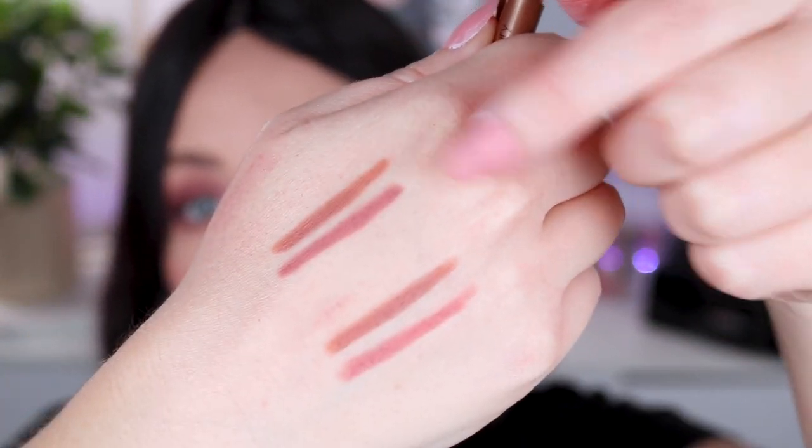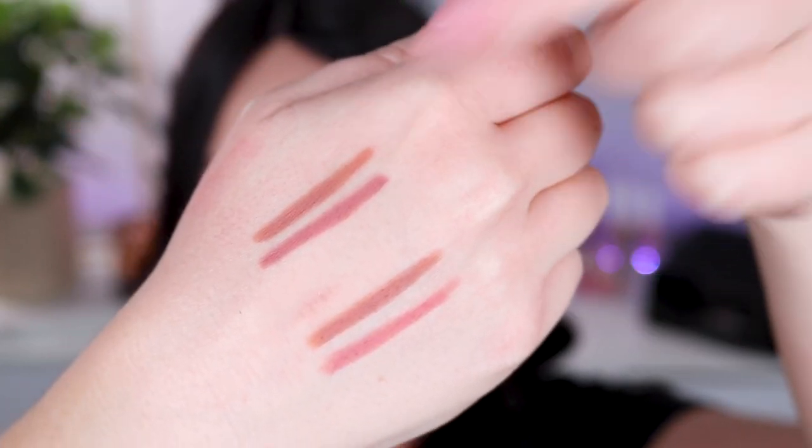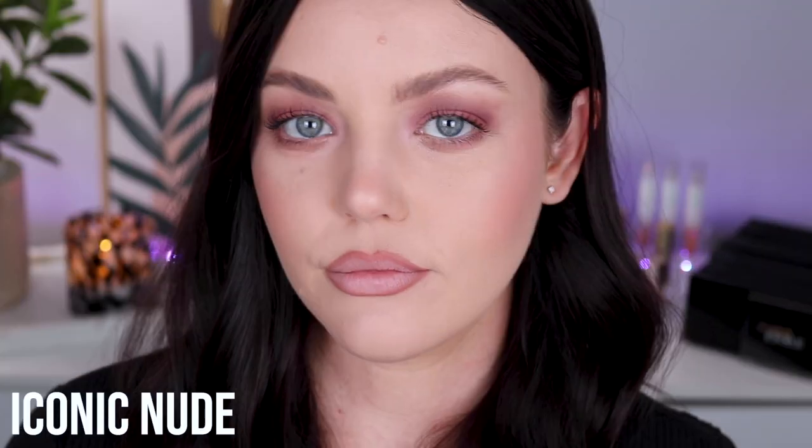My next favorite lip liners are the Charlotte Tilbury lip liners — or rather, the ColourPop ones are dupes for these. These are newer to my collection but I've been wearing them for the last three or four weeks and they're so beautiful. I have Pillow Talk and Iconic Nude. You can very, very barely tell the difference from the ColourPop swatches. Charlotte Tilbury lip liners were around 40 Australian dollars each, which is expensive for a lip liner, so that's why I appreciate the ColourPop ones being more affordable.